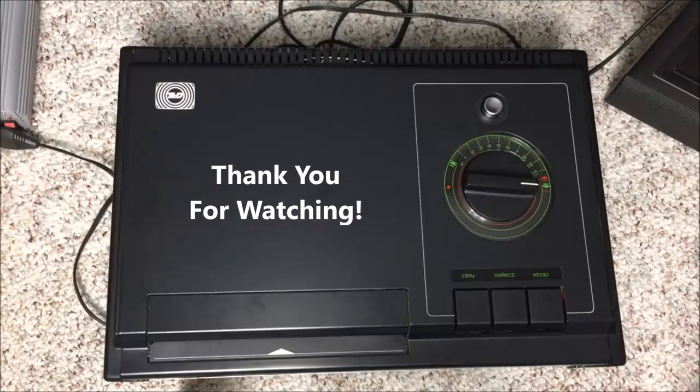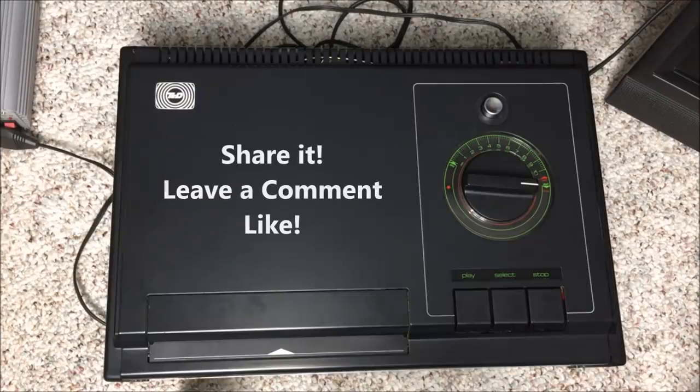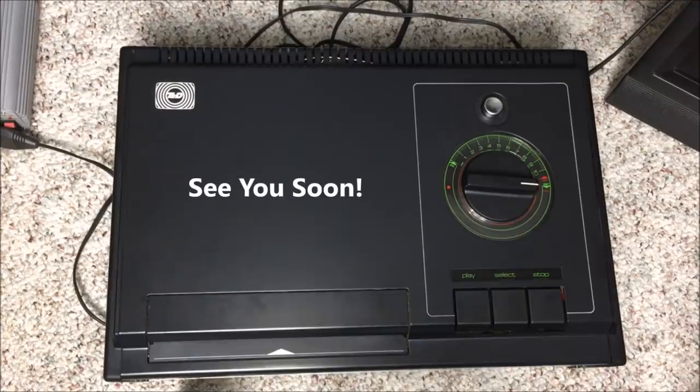I really appreciate you watching this video. Hopefully it was informative and you learned a little something — if you did, share it with a friend, leave a comment below, and click that like button as well. We will see you next time for more great vintage and modern technology. Excuse me while I go watch another soccer match — catch you guys later.